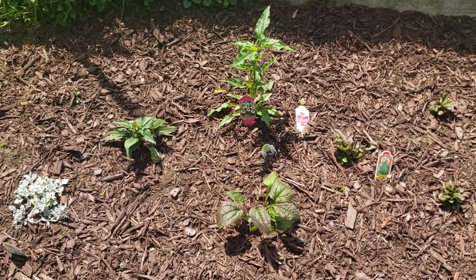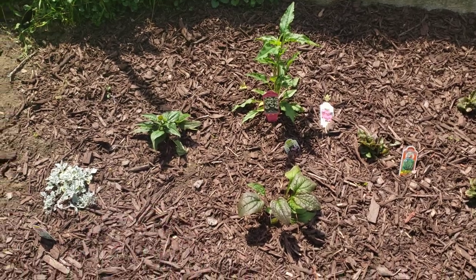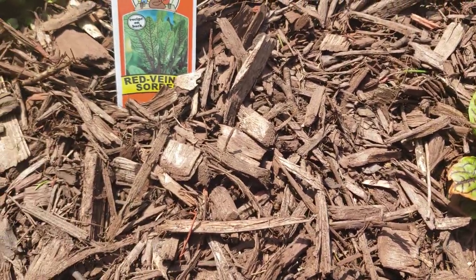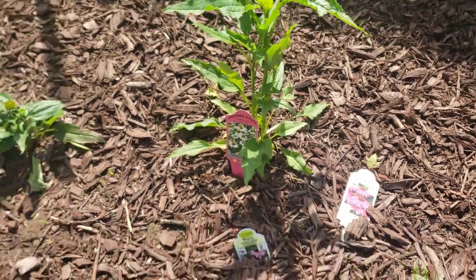Started working this little area for landscaping. This has some echinacea right here — good to bring the pollinators in, and medicinal too. Wormwood. Sorrel — this is edible and a perennial. You can eat this stuff. Beautiful — wait until these flowers pop up.